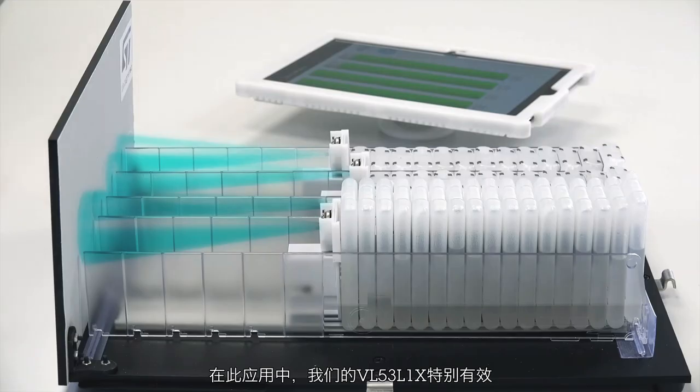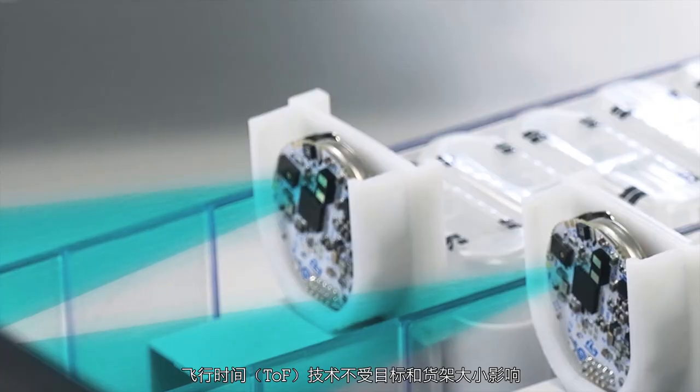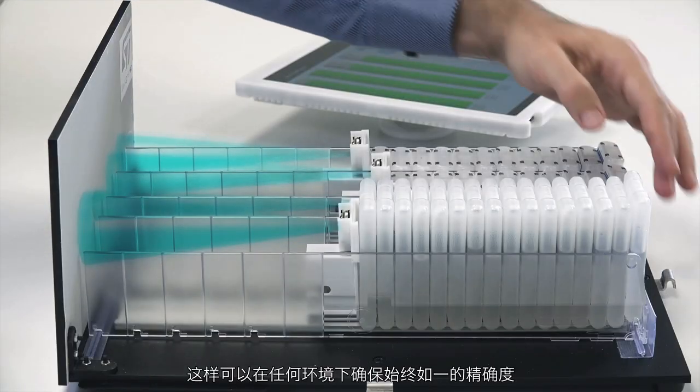To do this, our VL53L1X is particularly effective. Time-of-flight technology is independent from target color and size. This will ensure constant accuracy no matter what kind of environment we have.